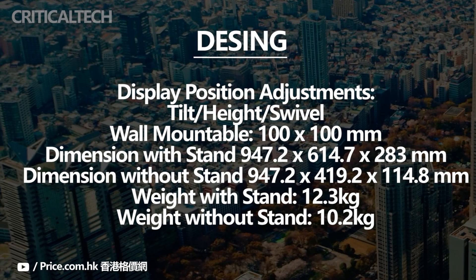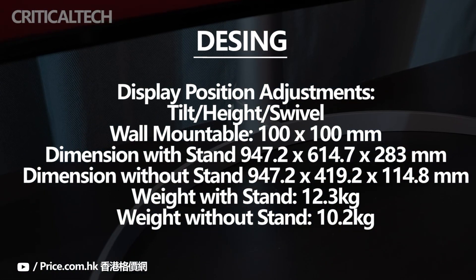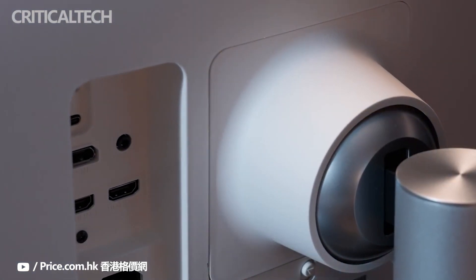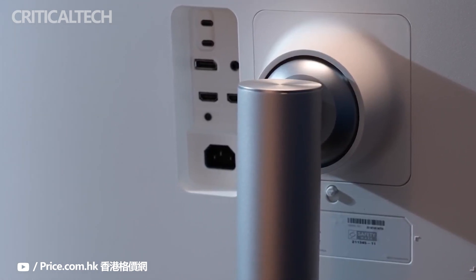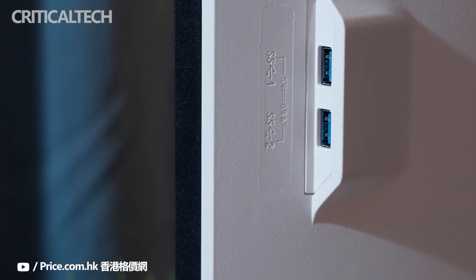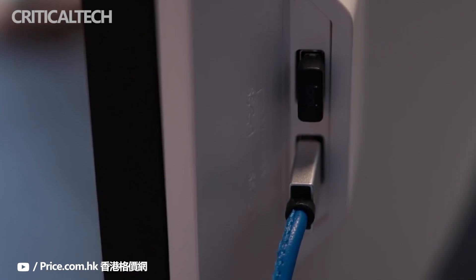The screen has a subtle 2500R curvature for added immersion, and a light matte anti-glare coating that eliminates reflections. Connectivity options include a Thunderbolt 4 input with DP 1.4 alt mode and 96W power delivery, a Thunderbolt 4 output for daisy chaining, a DisplayPort 1.4 input, two HDMI 2.0 ports, a headphone jack, two 10W integrated speakers, and two downstream USB 3.0 ports.